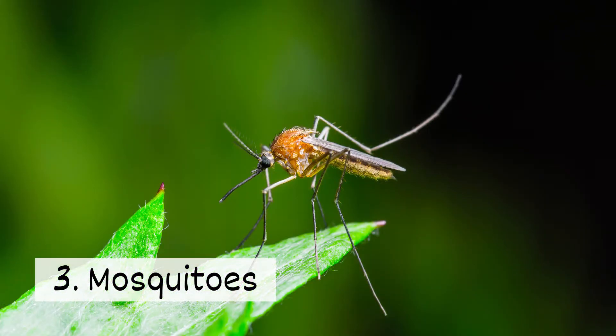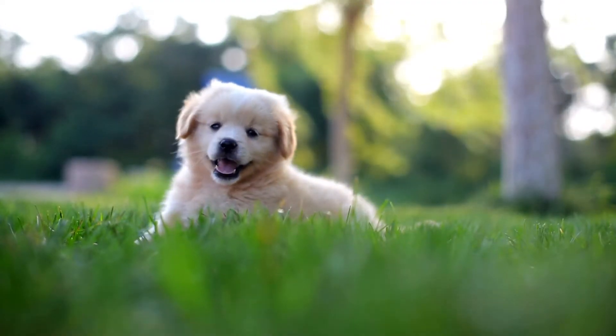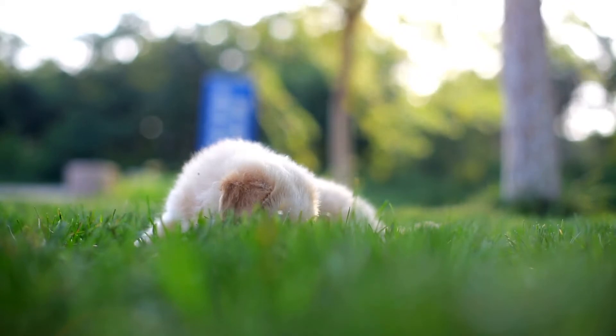3. Mosquitoes. Mosquitoes can leave your pets with itchy red bumps. Limit your pet's time outside in the early morning and at dusk when mosquitoes are most active.